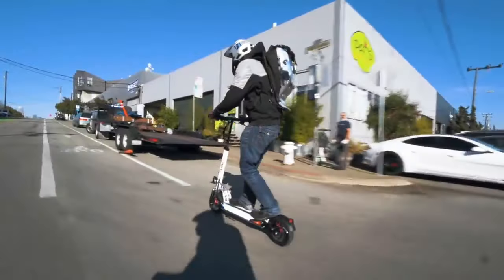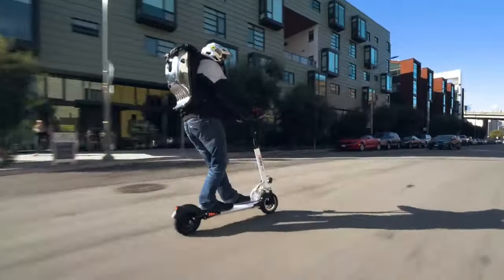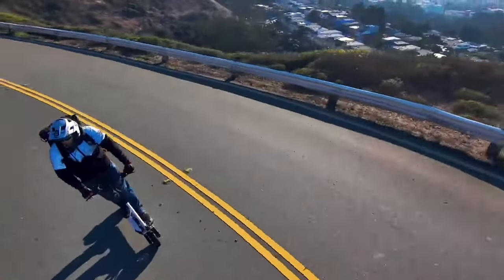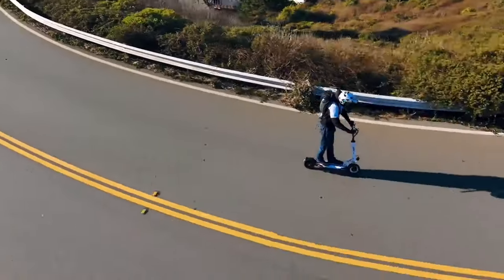Hey, urban explorers and gear enthusiasts — today we're zooming into one of the most incredible rides on the market, the Emov Cruiser electric scooter. If you're looking for an e-scooter that redefines endurance and durability, you're in the right place. From the get-go, the Emov Cruiser stands out.